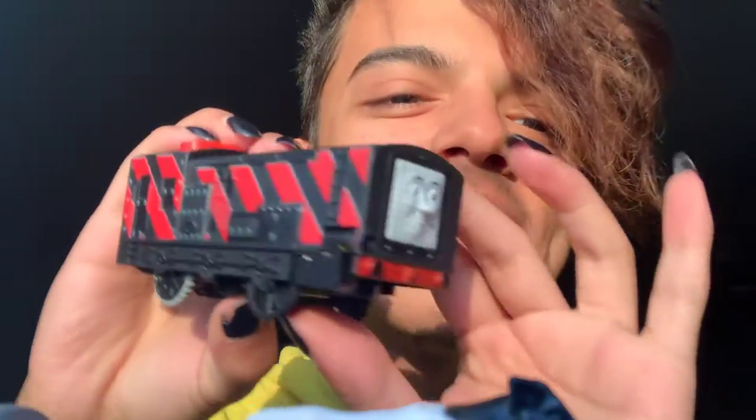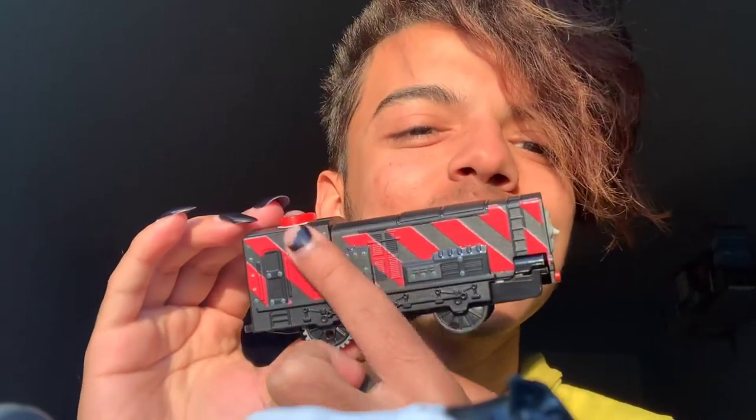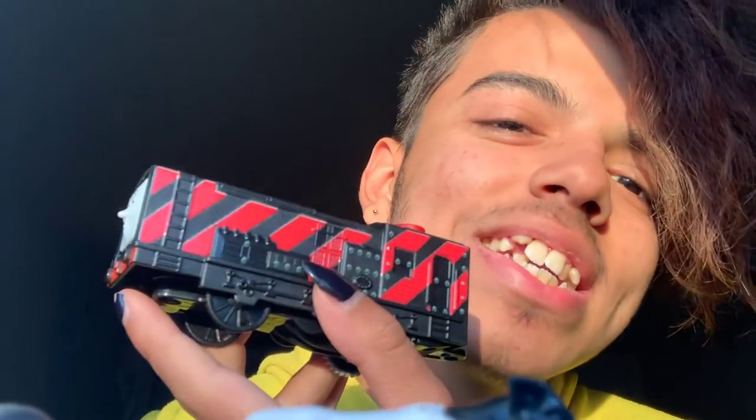Here we have Diesel. I love that he has the red stripes on the side — it looks very industrial, very warning-sign-esque. The talking button on the top also fits with that aesthetic because it's white, black, and red.